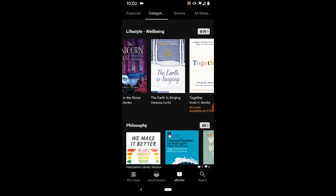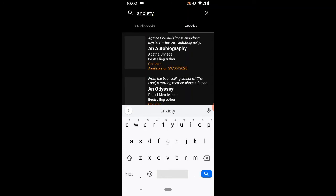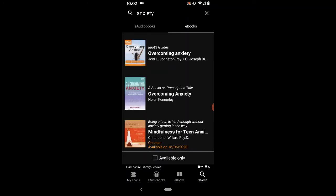The other great way to search for a book is to use the search function on the bottom right hand side of the screen. From here you can search for e-books and e-audiobooks. I'm going to search for an e-book again. In the search bar at the top I'm going to type in a keyword. I'd like to search for a book on anxiety. Press enter and BorrowBox will show you all the titles available that meet your criteria.